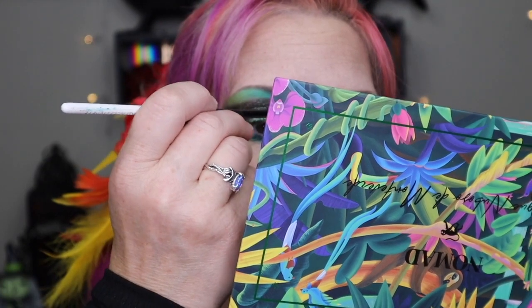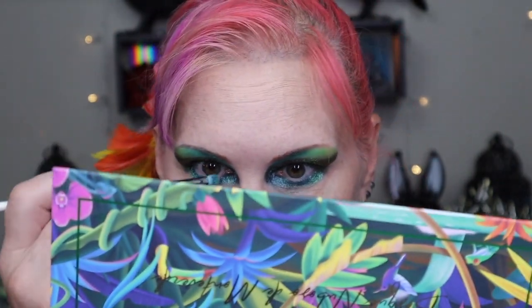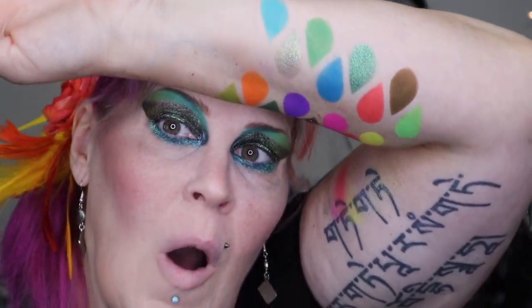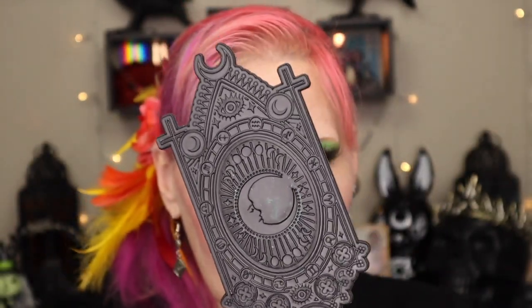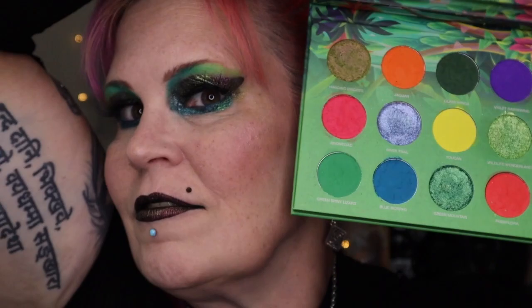That little bit of green at the corner — just like that. Take a little bit of River Trail and bring it right through here to just brighten this up. Did I tell you this was going to be a crazy, crazy look? It's a crazy look and I love it. Let me do a waterline and throw my lashes on and then we will review. My first look with the Bosque Nuboso de Monteverde palette from Nomad — are you ready to see this finished look? I'm very excited about this.